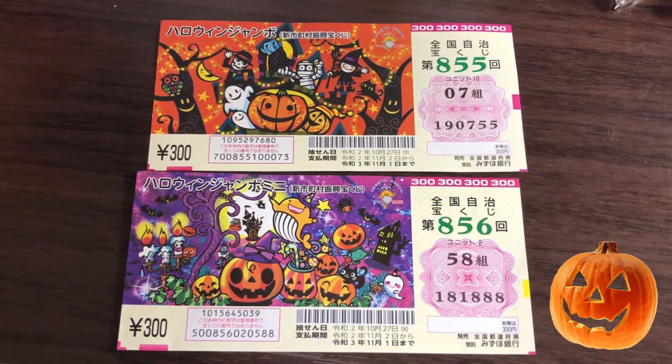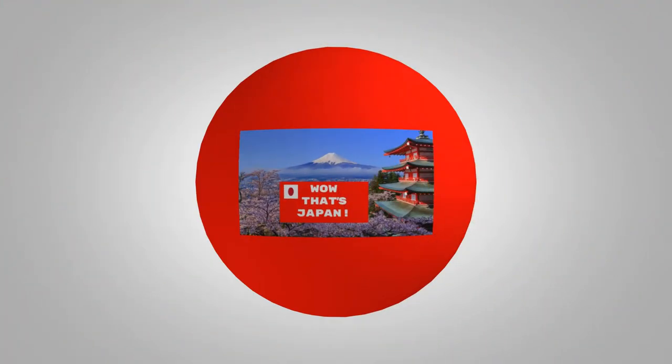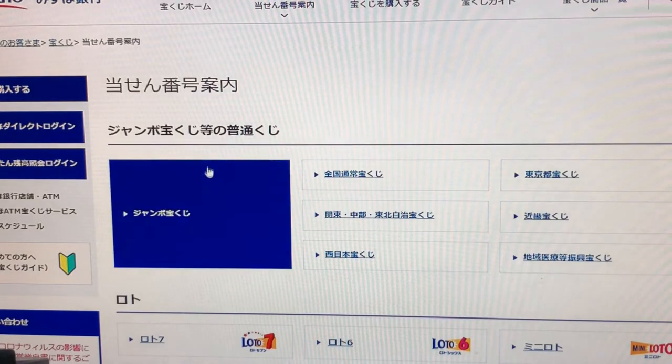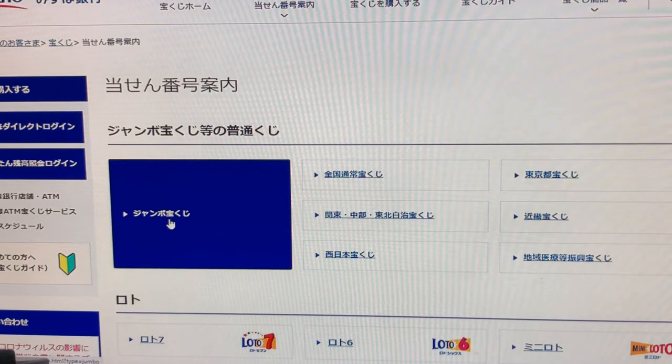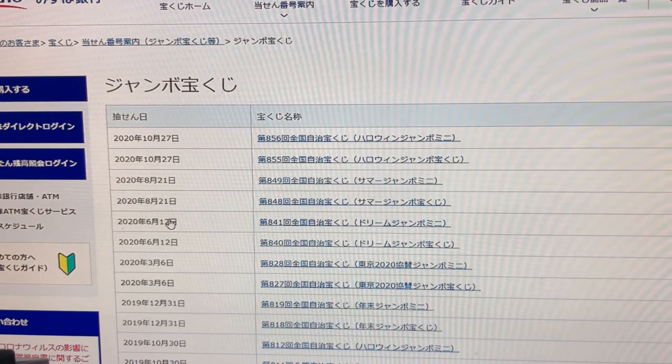Okay, let's get to it. You're looking at Mitsuho Bank's lottery page. So I'm going down to this jumbo takodakuji and I'm going to find 855 and 856. Let's check the standard one first.